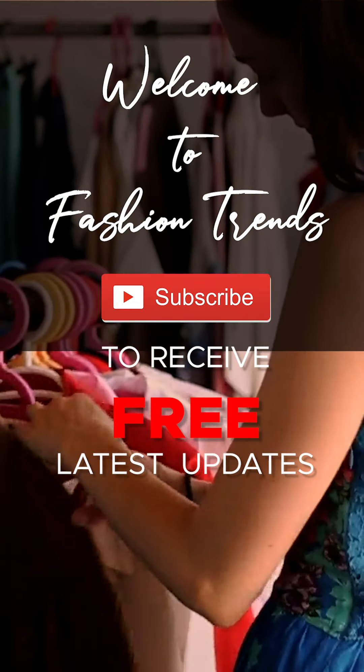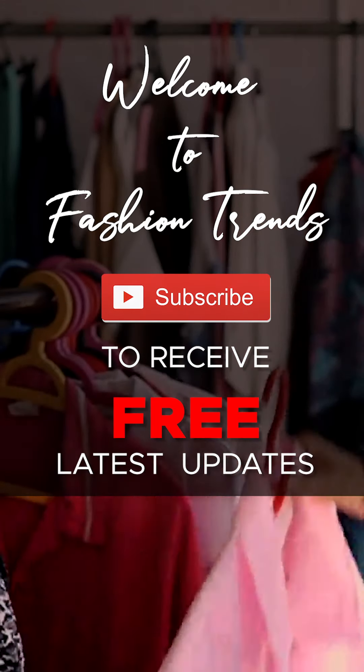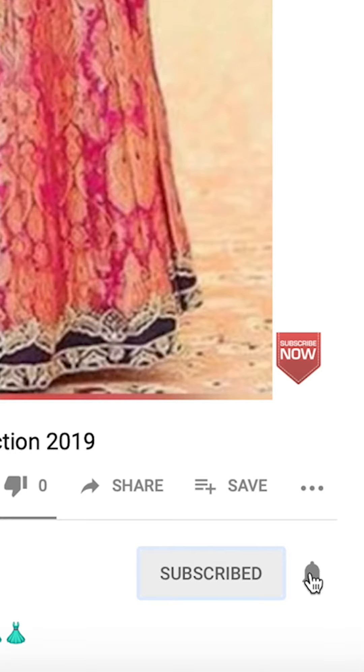Welcome to Fashion Friends. Subscribe to receive free ladies and be smart channel friends, and remember to like our jersey mount dressing videos on my channel.